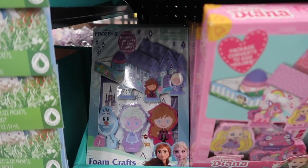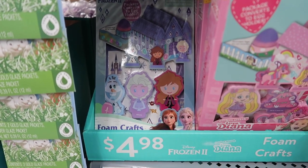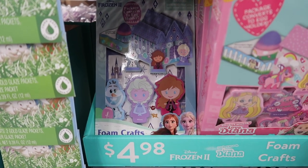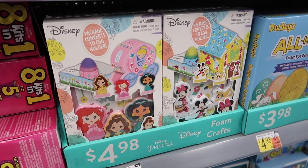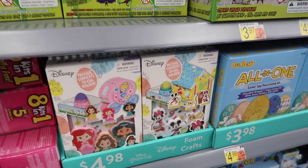They have these little foam crafts. This is the Frozen 2 version — you can make this little house and you can put your decorated Easter eggs all around it. So like gingerbread houses, but for Easter. You could decorate all the houses and stuff, which is cool because you can actually save it for next year and just put all your different eggs in every year.